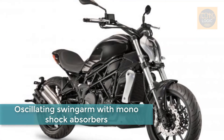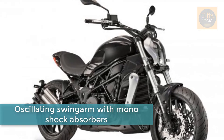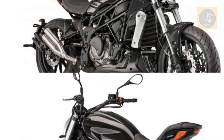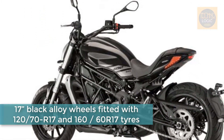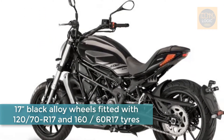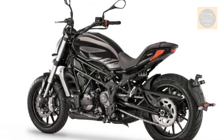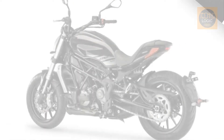The 2018 Benelli 402S City Cruiser comes in with a modern design that is strikingly similar to the Ducati XDiavel. It boasts smooth performance and superior quality riding with advanced features and a highly efficient engine. It is on display at the 2017 EICMA show in Milan, Italy.